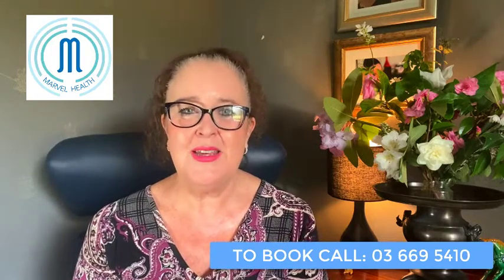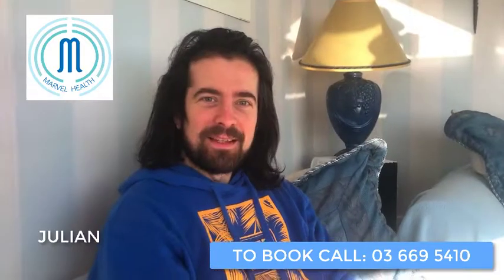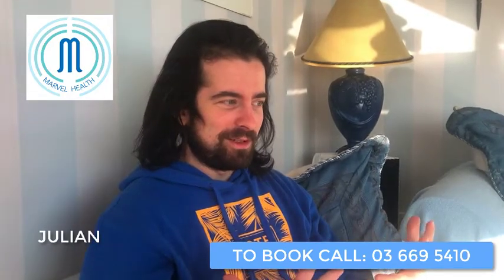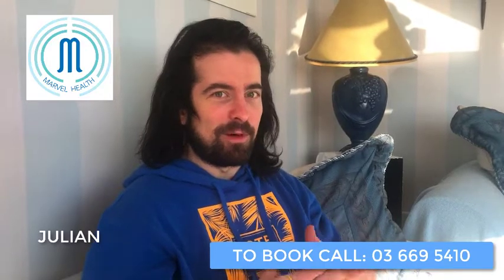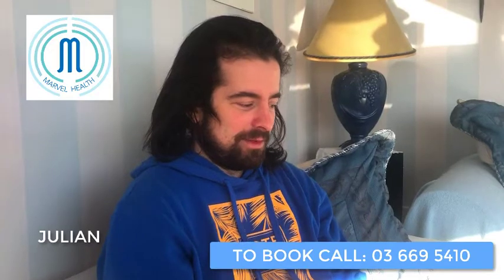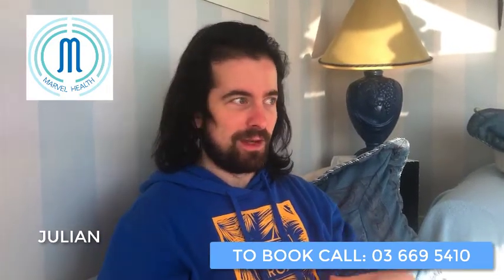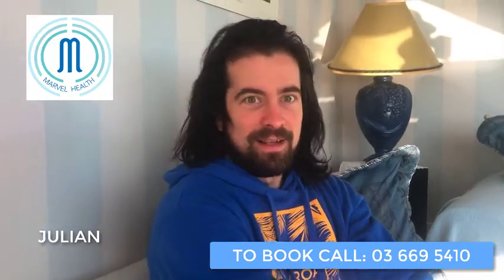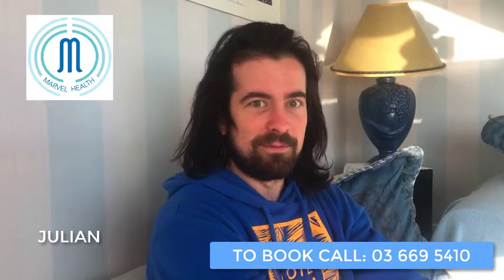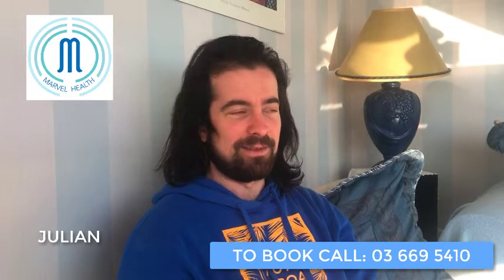We look forward to seeing you at Marvel Health. So how are you feeling, Julian? I'm feeling fantastic. I've got a newfound energy that I hadn't had since before I was sick, and it's liberating. I'm able to spend my day with the kids and do hours of work around the house, and I'm not exhausted all the time, and I'm able to breathe fully and not feel like I'm short of air constantly. It's just amazing.